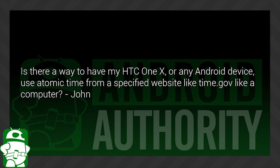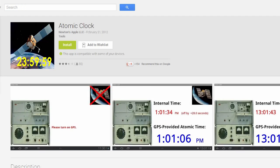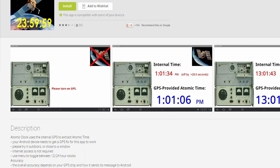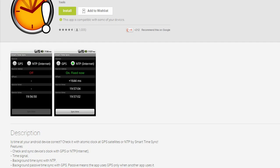John asks: Is there a way to have my HTC One X or any Android device use Atomic Time for a specified website like time.gov, like a computer? The answer is sort of. There are Android applications which will let you sync to an Atomic Clock — which Atomic Clock is totally up to the application. Without root, you'll be accurate between 1 and 60 seconds, and with root, it's pretty much spot on. Your best bet is to go to the Google Play Store and search Atomic Clocks to see which apps sync with which clocks and find one that works with the clock you need.